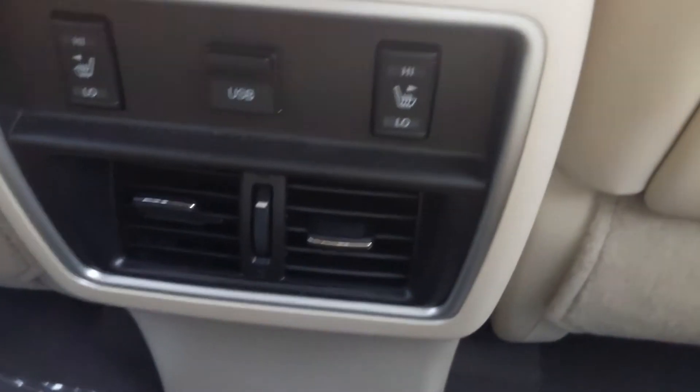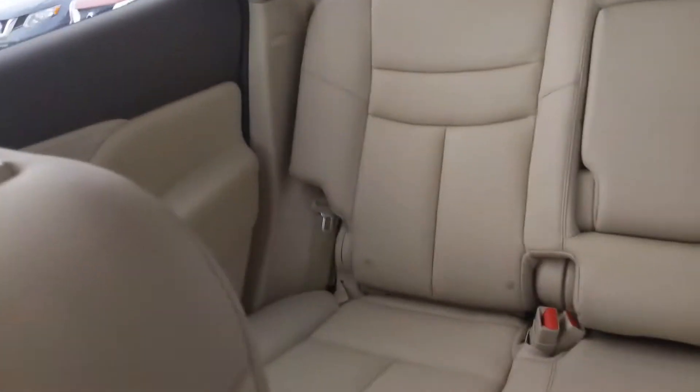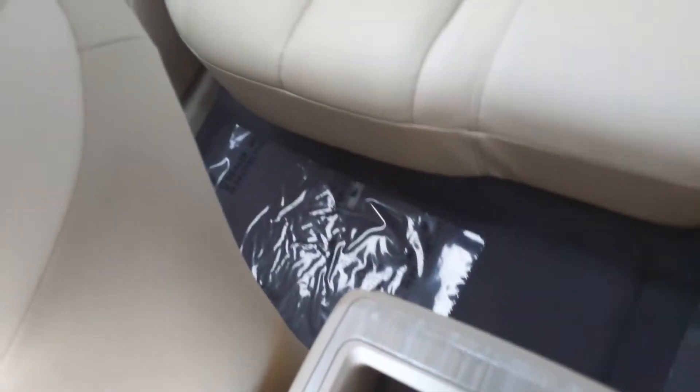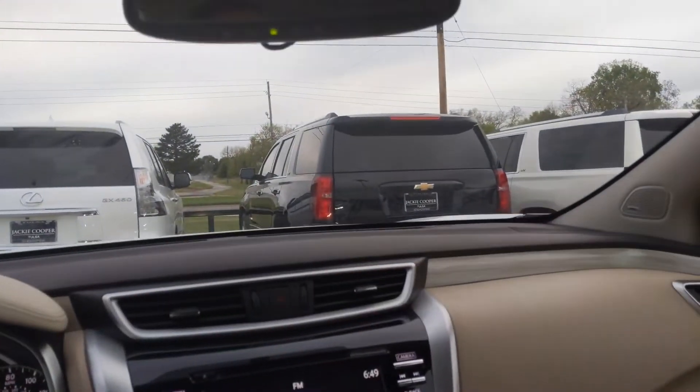The rear seats back here have heated seats as well for the rear passengers, and plenty of cargo room for them as well. As you can see, the seats are a little reclined right now but there is a lot of space between me and them, and depending on how you like to drive and how far back they will be, that kind of affects how much space they have.